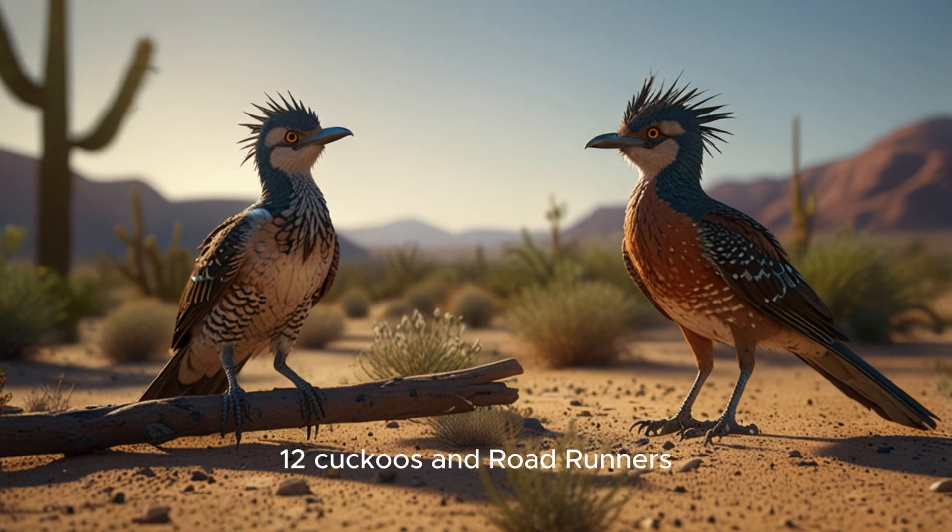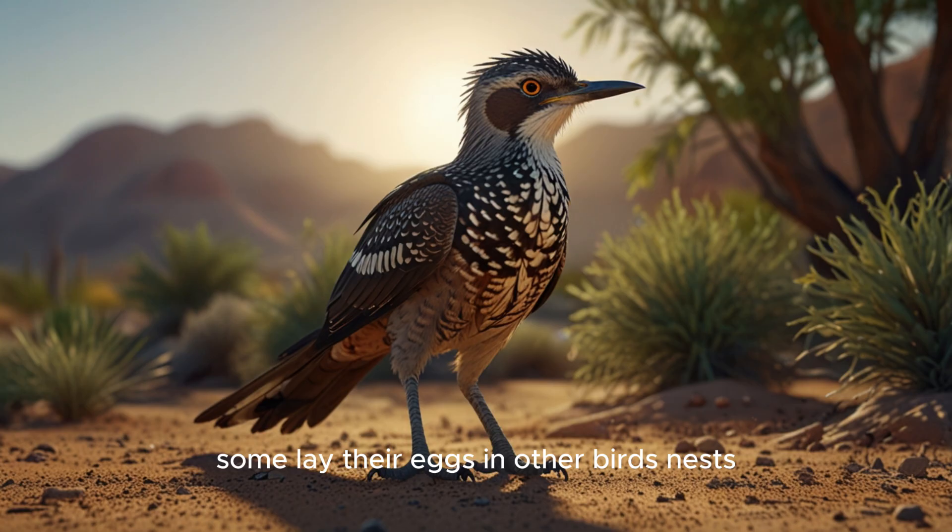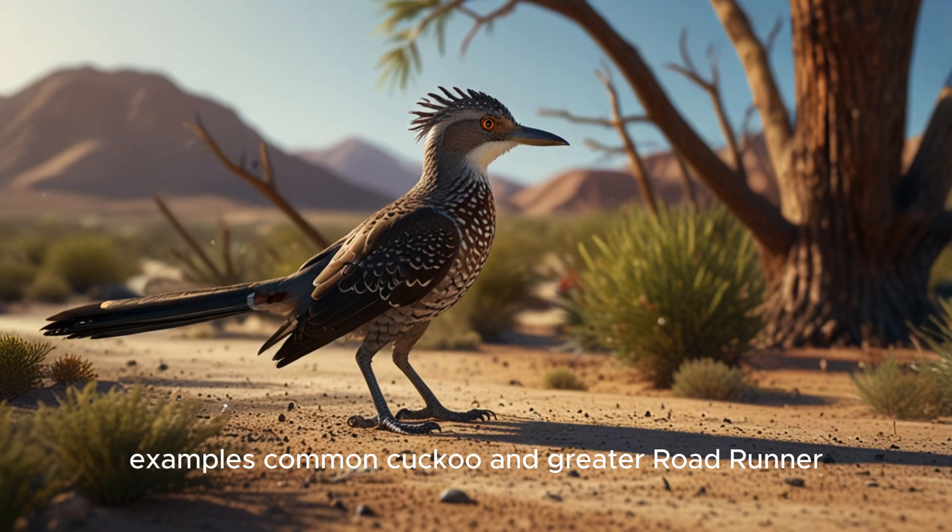12. Cuckoos and roadrunners. These birds have long tails and unique habits. Some lay their eggs in other birds' nests, and some run on the ground. Examples: common cuckoo and greater roadrunner.